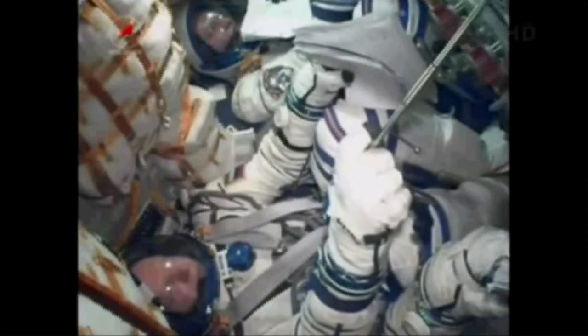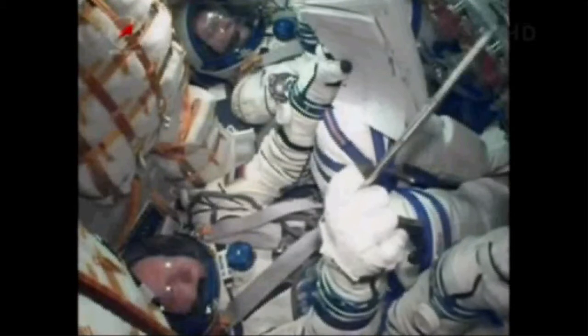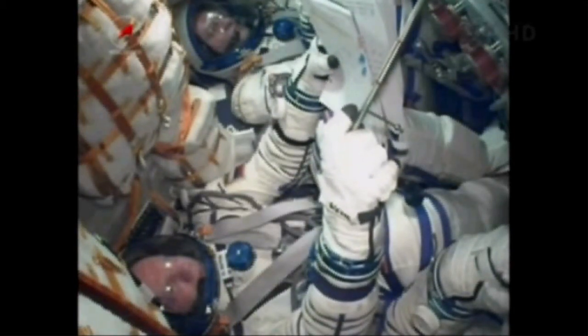An uneventful and successful flight into space for Oleg Kotov, Sergey Rozansky, and NASA's Mike Hopkins. They are now on a six-hour journey to the International Space Station. Everything went according to plan, everything went as expected. Again, the Soyuz has reached orbit. All of the communications antennas and the solar arrays have been deployed as planned.